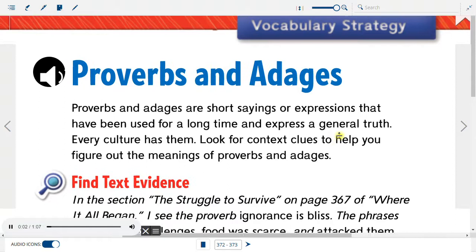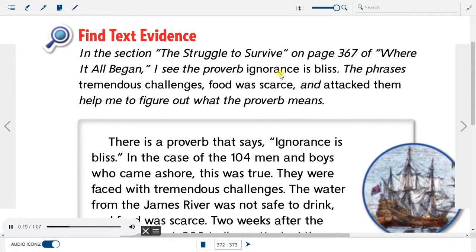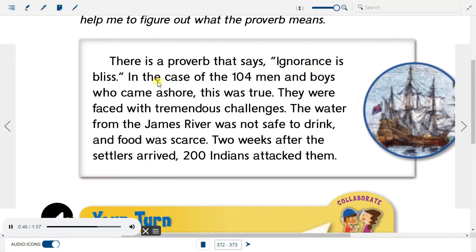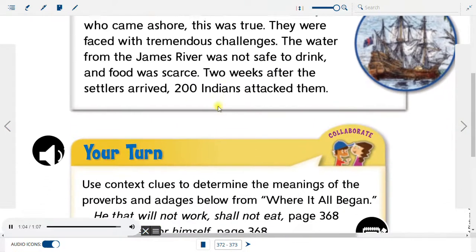Proverbs and Adages are short sayings or expressions that have been used for a long time and express a general truth. Every culture has them. Look for context clues to help you figure out the meanings of Proverbs and Adages. In the section 'The Struggle to Survive' on page 367, I see the proverb 'Ignorance is Bliss.' The phrases 'tremendous challenges,' 'food was scarce,' and 'attacked them' help figure out what the proverb means. There is a proverb that says ignorance is bliss. In the case of the 104 men and boys who came ashore, this was true — they were faced with tremendous challenges. The water from the James River was not safe to drink, and food was scarce. Two weeks after the settlers arrived, 200 Indians attacked them.